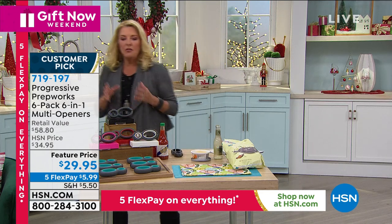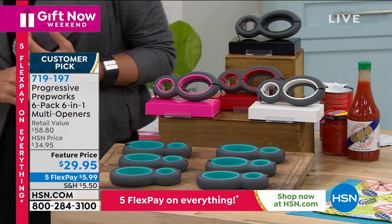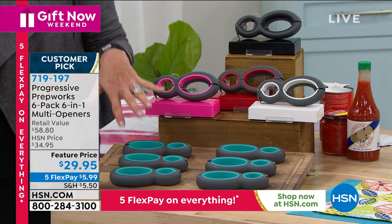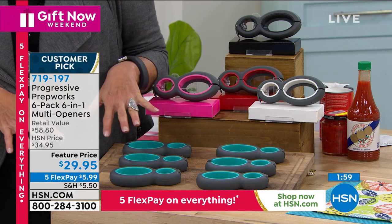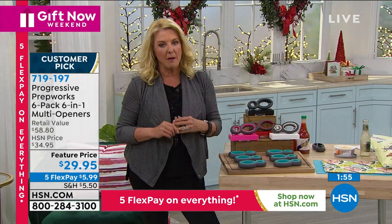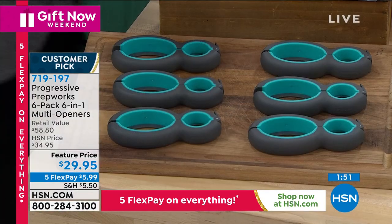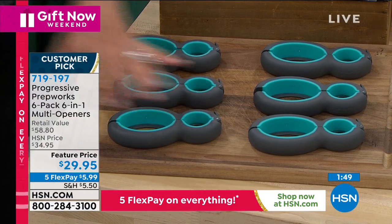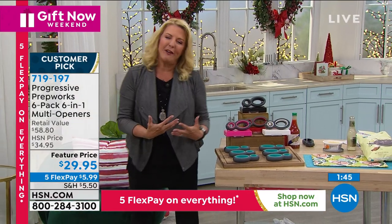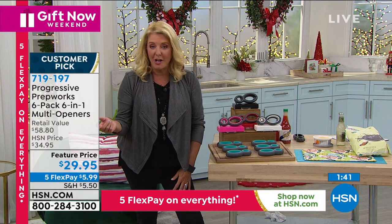Do you have a lot of people on your shopping list and you want to do something smart on a budget that they're going to really appreciate? You can buy them a pair of socks, but that's really super boring, or you can get them this. This is a total exclusive combination — you're getting six stocking stuffers. If you want to get the gang at work a little something, it's thoughtful but it doesn't break the bank. Trust me, they're going to use it all the time.